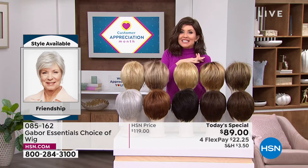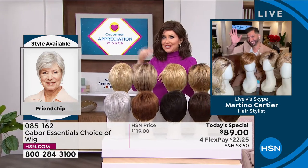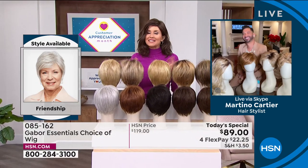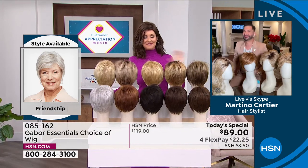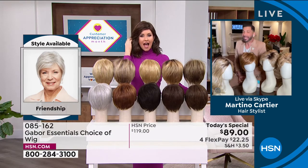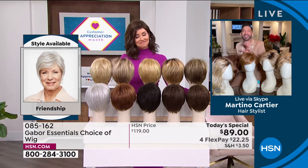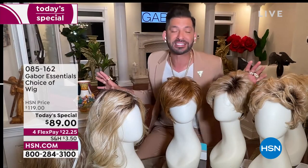Martino is joining us to share how easy it is to get out the door, to get on that Zoom call, to go to church, to get wherever you're going and look fantastic. I am so excited about these brand new styles and a great today's special. Thank you so much for having me. My grandmother always said that when your hair looks good, you feel good. Today it's exciting to give you five different styles — whether you want short, whether you want volume, whether you want waves — and we have so many amazing colors.